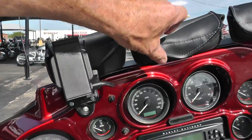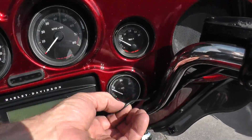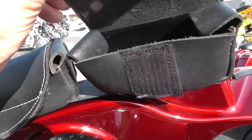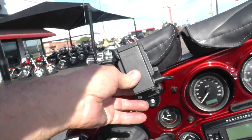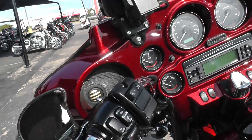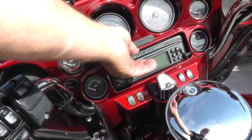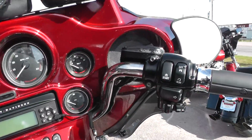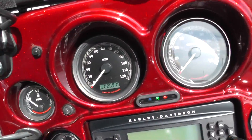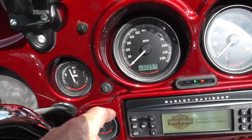Windshield, three-pouch windshield bag. It's got an auxiliary plug here — the other end may be in one of these bags, or that's probably through the Garmin. It's got AM/FM CD player, CB radio, electronic cruise control. The bike's got twenty thousand nine hundred and seventy-five miles.